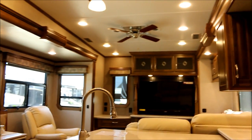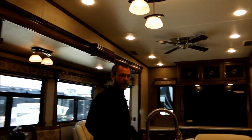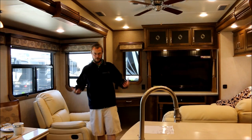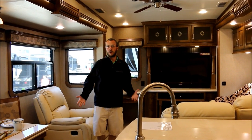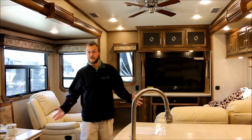Coming inside, you'll notice this is a very unique floor plan — new to Carriage, and one of my personal favorites. When you come into this place, you don't feel like you're in an RV. This feels like home. This is home. This is constructed probably better than most folks' homes in America.